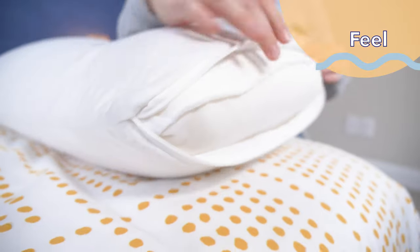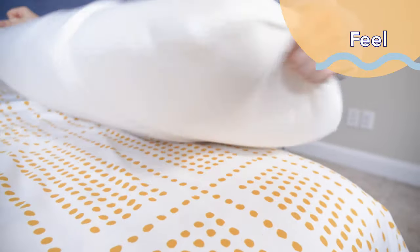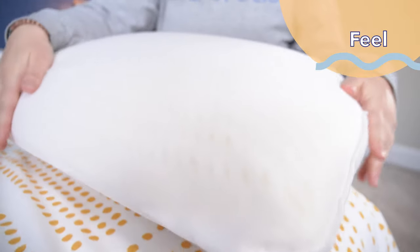I'll add here that I think this is a really good pillow for hot sleepers. Latex, in addition to its many other great qualities, is naturally cool. So combine that with the perforations it has and a breathable cotton cover, and this pillow does a great job of staying cool all night.